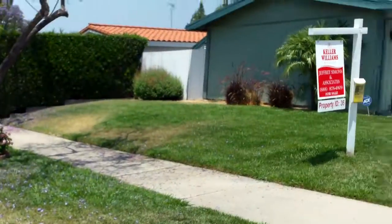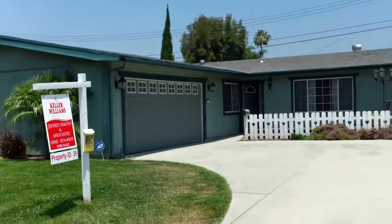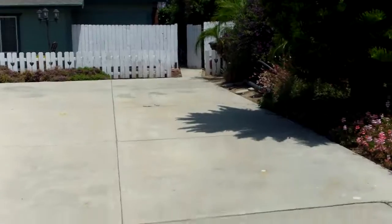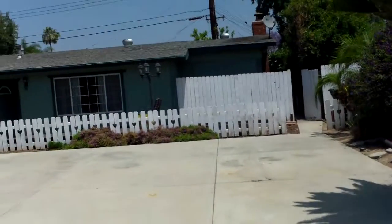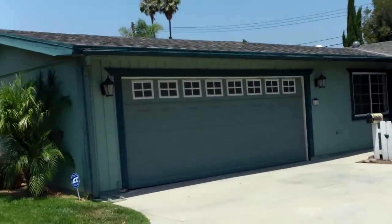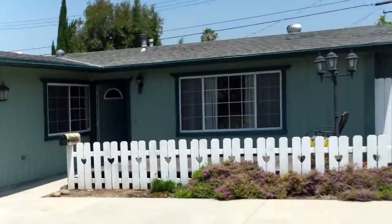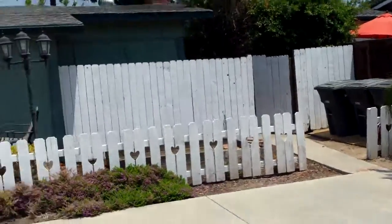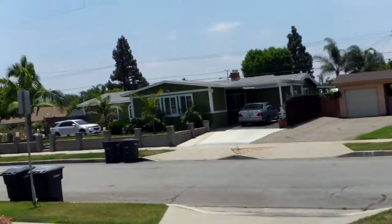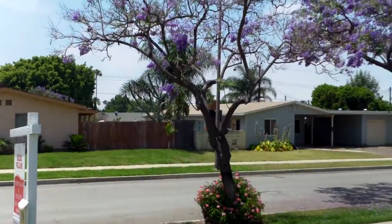We're in Orange near Meats and Cambridge, north of Catella. This is 803 East Delmar Avenue. The neighborhood looks decent — there are a couple of houses that are obviously nicer, but there are some nice houses on the street overall.